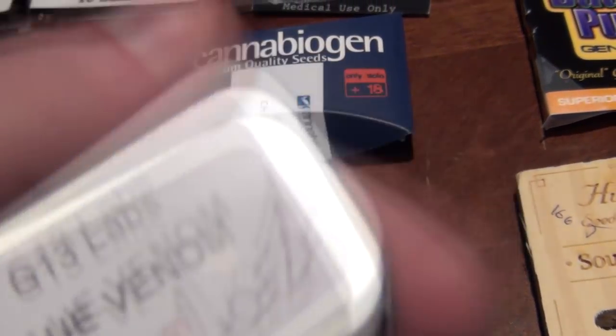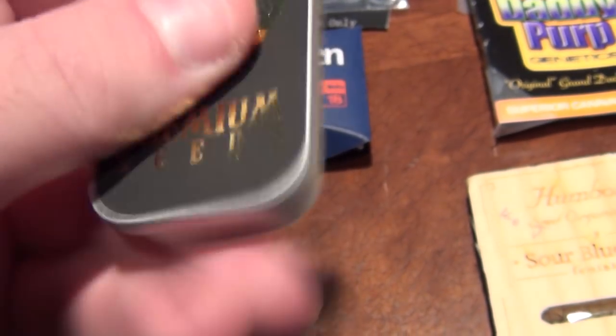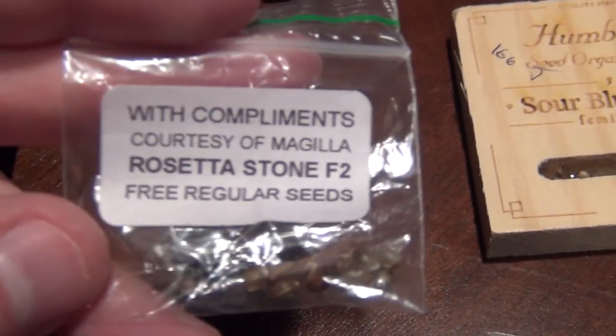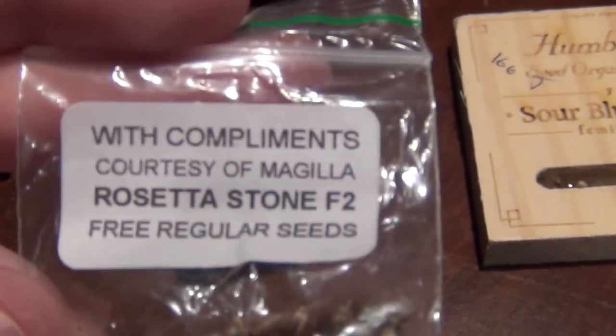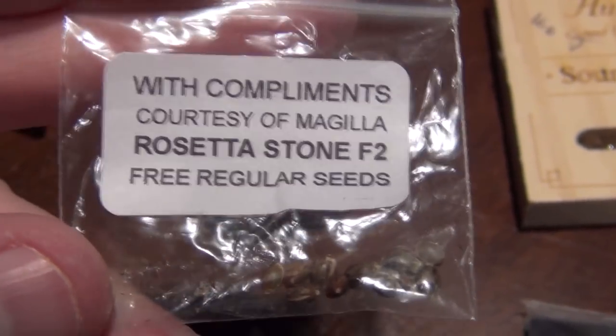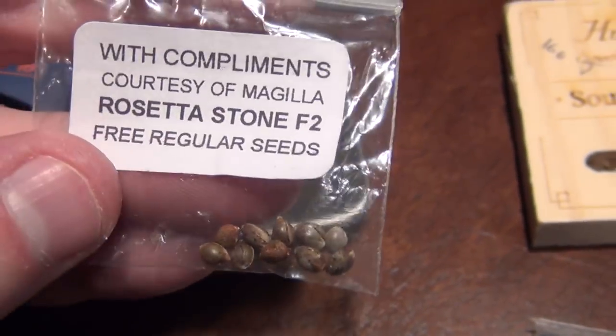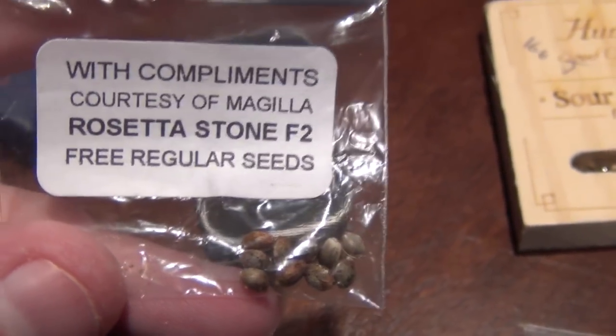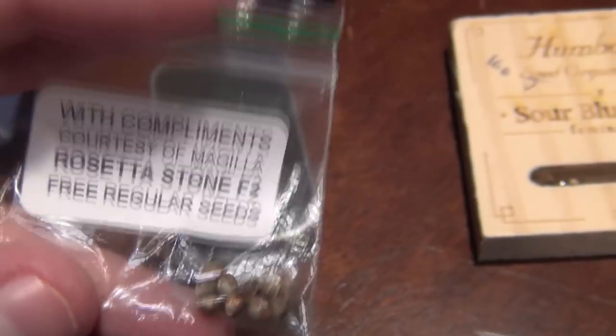Here we have G13 Labs - this is their Blue Venom, feminized. I like their containers, pretty cool. I think there's only three seeds in here. I actually got these for winning a contest. This is Rosetta Stone F2 - this is the Brothers Grimm Rosetta Stone. This is gold right here, an awesome strain. Someone made an F2 of the original Rosetta Stone, so this is straight Brothers Grimm stock. These are gonna be dank but I might be holding these for a special occasion.